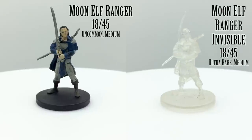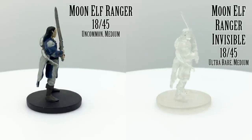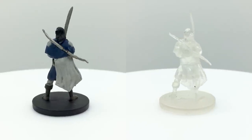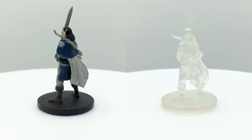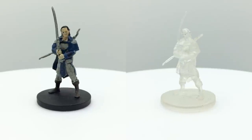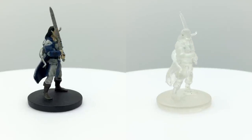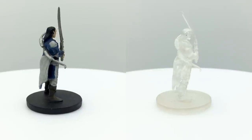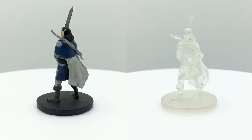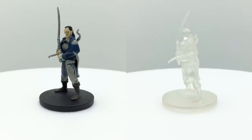Moon elves fall under the high elf subrace alongside sun elves. Moon elves appear pale and blue-tinged and have a plus 1 bonus to intelligence. They are prevalent throughout the Forgotten Realms and, unlike their haughty sun elf cousins, happily interact with and live among other races. Elf rangers are a common archetype in D&D both because elves gain a bonus to dexterity and because elves are perceived as being closer to nature. As a player character or NPC option, this figure is accompanied by an invisible figure in this set.